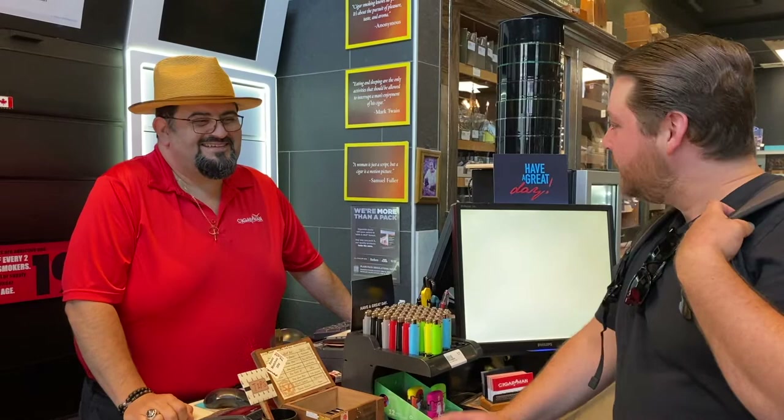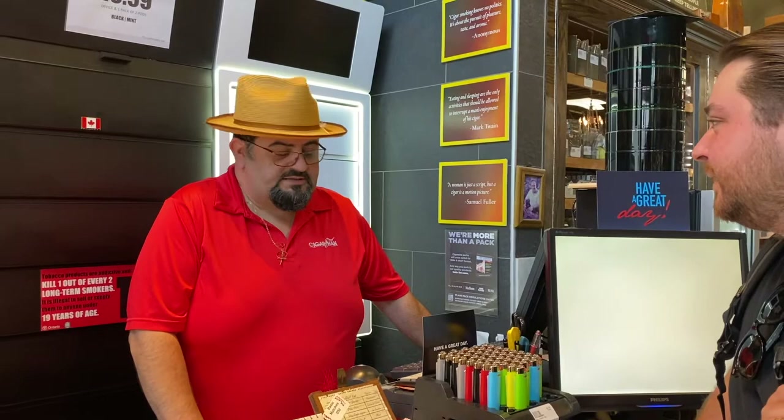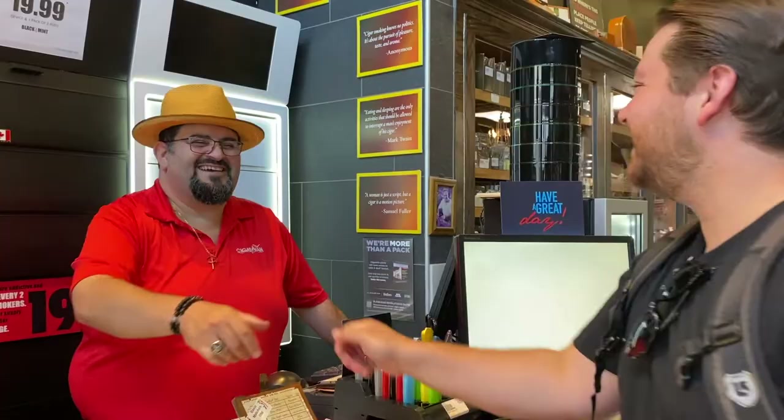Now we're just going to ask the gentleman behind the counter for some of the specs and where you can find them, and we'll wrap up the video. Cheers. Thank you very much for letting us do this little tour. Where can they find you? Well, we're at TD Place, you know, the old Civic Centre area — right in here, across the street from Joey's. We've got a location in Westboro, and we have a location further up Bank Street at Hare. Perfect, thank you very much. My pleasure. Great to see you, cheers.